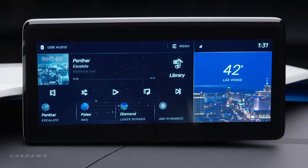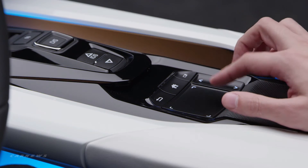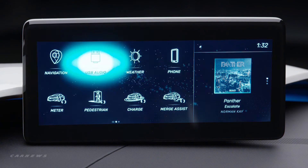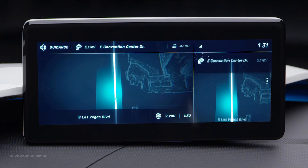We also have easy access points for switching applications. With the push of a button we're able to switch your common applications — from weather, navigation, and audio — and switch places between a secondary screen and a primary screen.